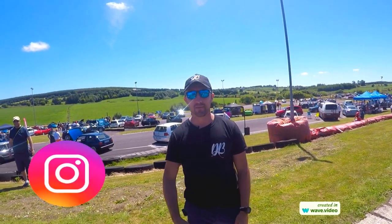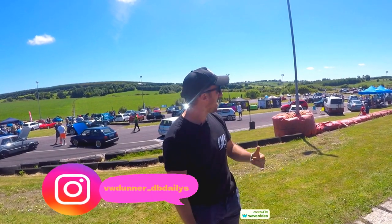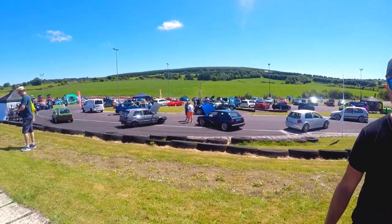Hello and welcome back to another one of the DB Dailies vlogs. We're down here today in Watergrass Hill at Cart World with the VAG.ie Show and Shine event for 2022. Come on, we'll go have a look at some of the cars and have a walk around.